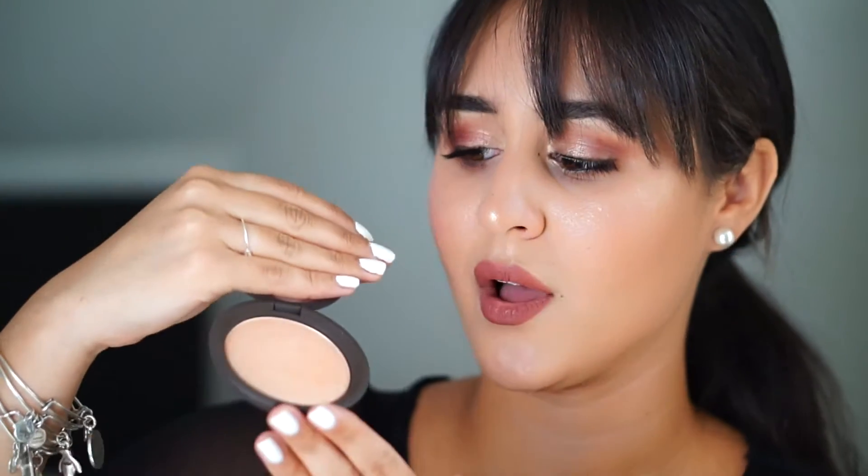This next product has been very well loved on YouTube lately — it's the Becca x Jaclyn Hill highlighter in Champagne Pop. It's a beautiful champagne color and it's the one I'm wearing right now. I had never splurged on a highlighter before, but when I saw this collaboration coming out I figured I would, and I'm very very happy that I did. It looks absolutely gorgeous on everyone. Jaclyn Hill mentioned her sister, who is a lot paler than her, wears it as well and looks beautiful, so I think it's just a matter of how much you apply.